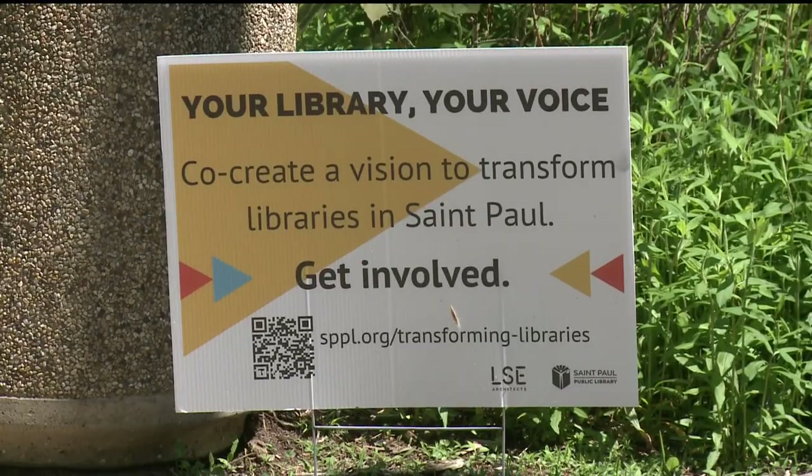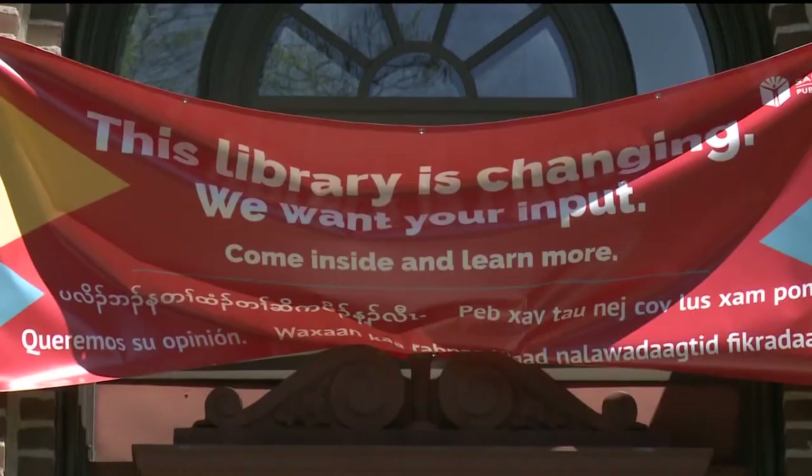We have spent the past probably four and a half years in conversation with community members about their wants, needs, and dreams. Catherine Pankert oversees those dreams as library director. They want libraries that are safe, inviting, affirming, and comfortable.